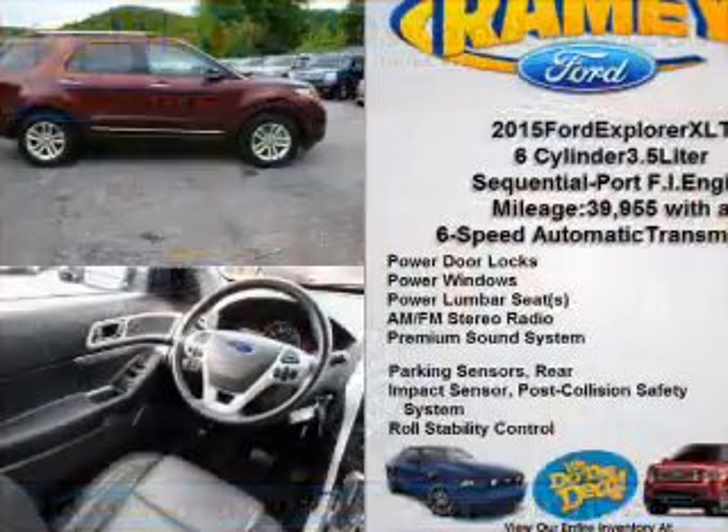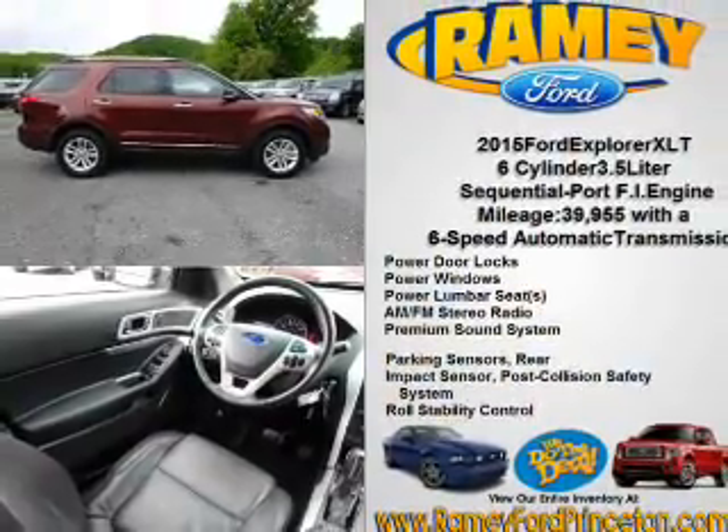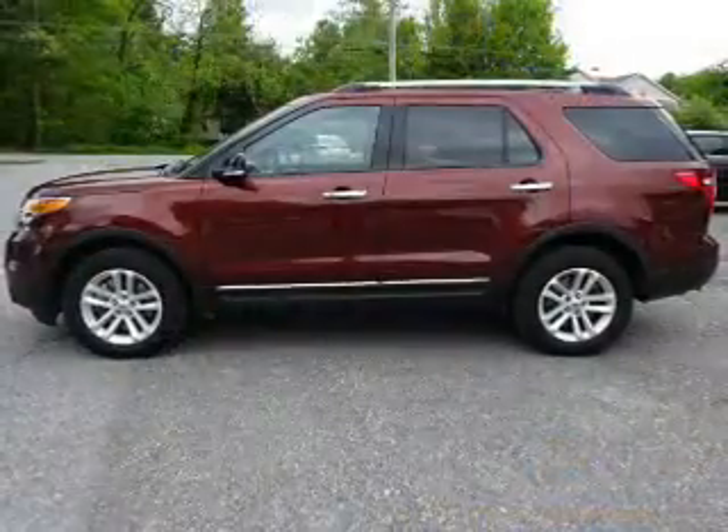It's powered by all-wheel drive, a 3.5-liter six-cylinder engine, and a six-speed automatic transmission.